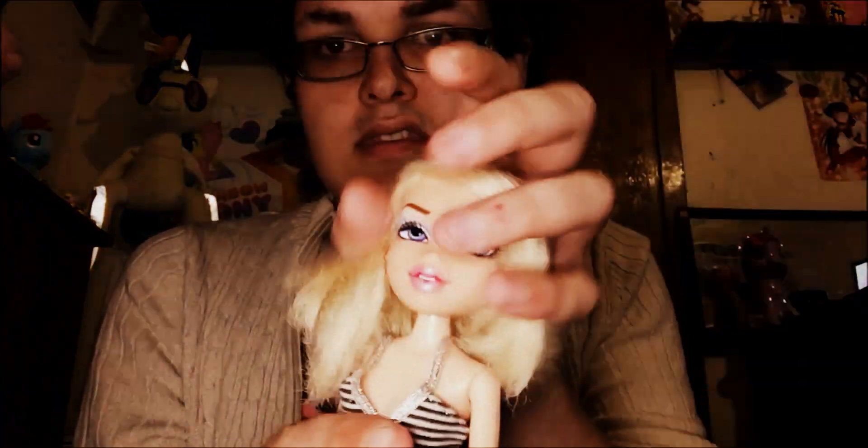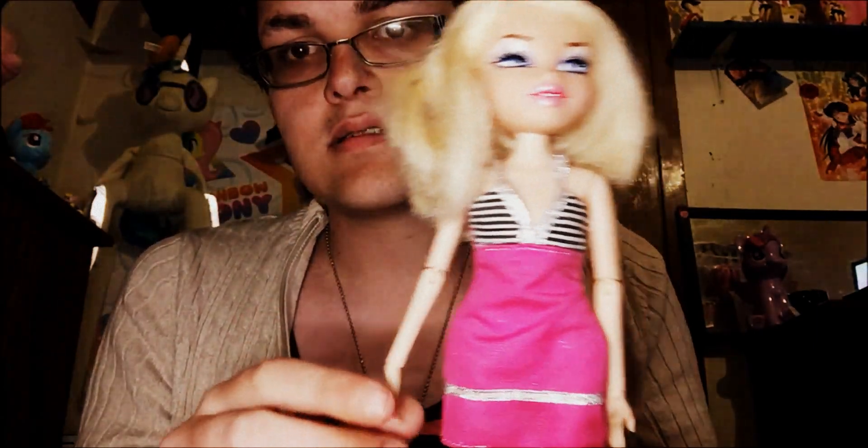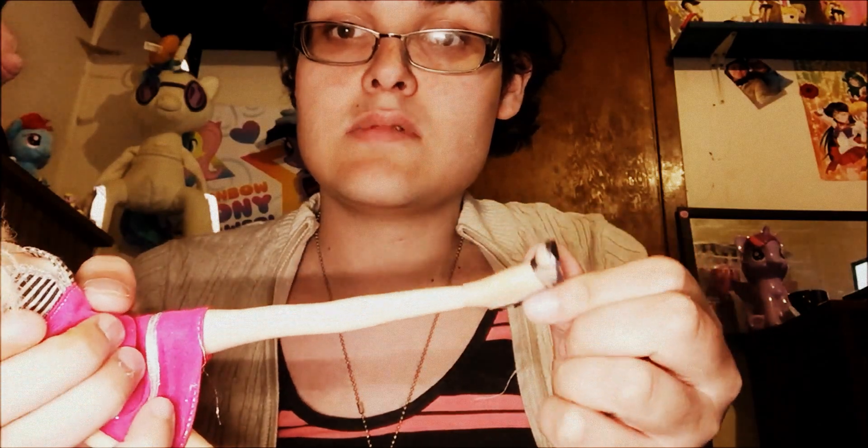I'm going to start with Express It 2013 Chloe. She's in a Barbie dress because I don't know where her clothes are. Those are the shoes she's wearing.